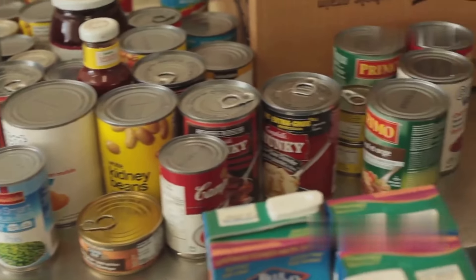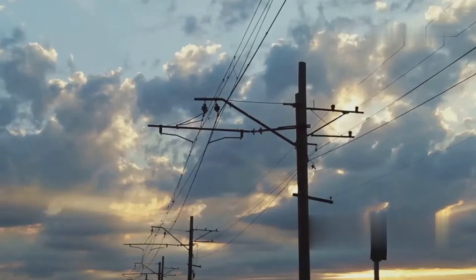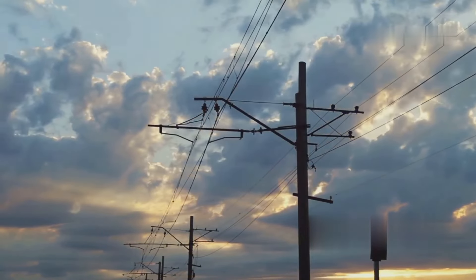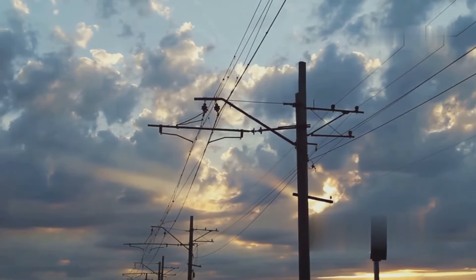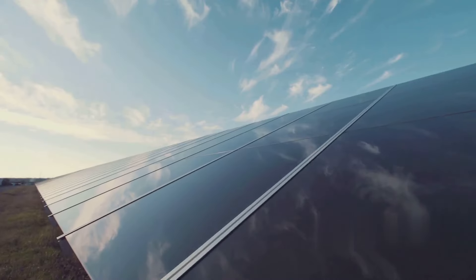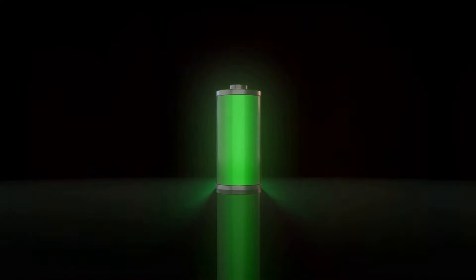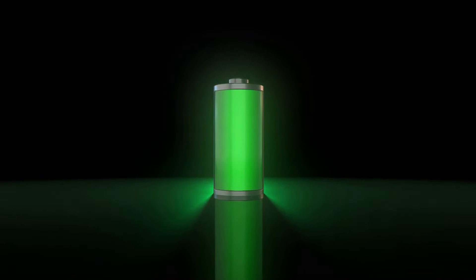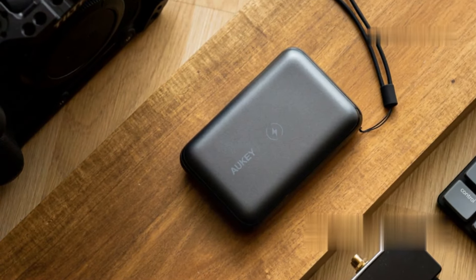We've got food covered. Now let's talk about another essential item: a solar power bank. In this day and age, we rely on electricity for pretty much everything — our phones, our lights, our appliances. But what happens when the power goes out? That's where a reliable solar power bank comes in clutch. The Blaver Solar Charger Power Bank is a game changer. It has a 10,000 mAh capacity, enough to charge your phone multiple times.